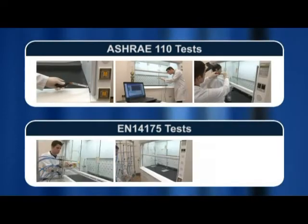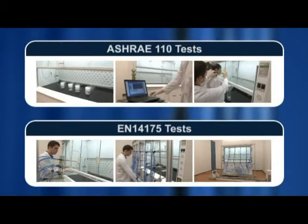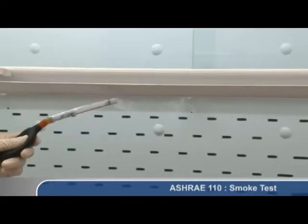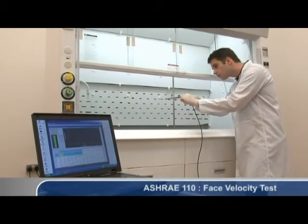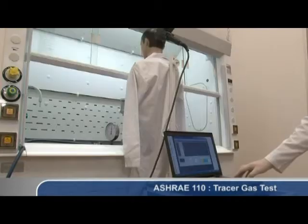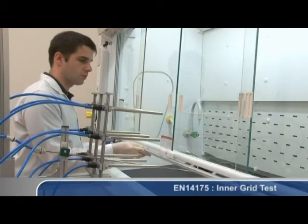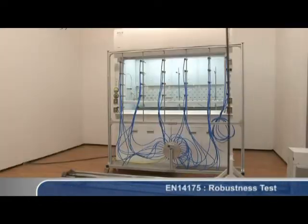ESCO Frontier Acela fume hoods are tested based on the ASHRAE 110 1995 and EN14175 2003 standards. For ASHRAE 110, the major tests include smoke pattern tests, face velocity tests, and tracer gas containment tests using sulfur hexafluoride or SF6 gas. For EN14175, testing procedures include inner grid tests, outer grid tests, and robustness tests.